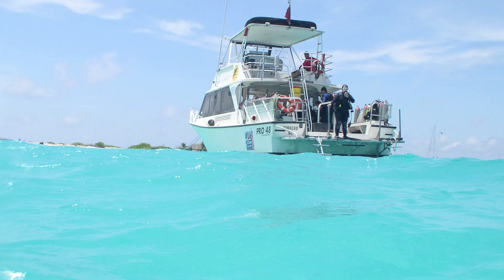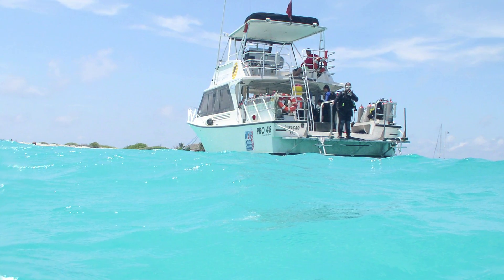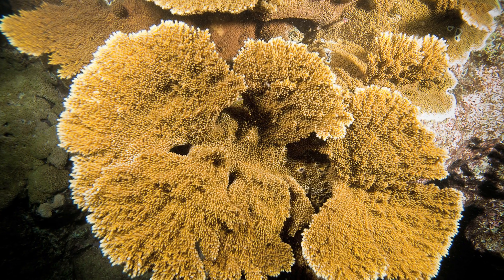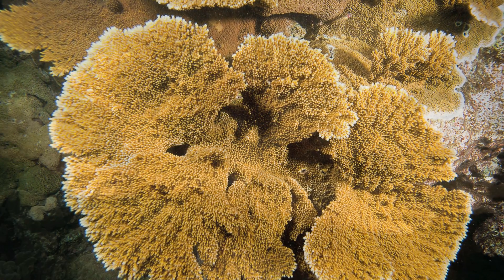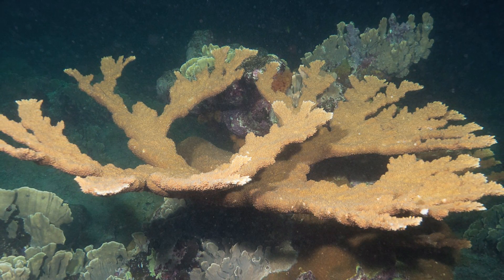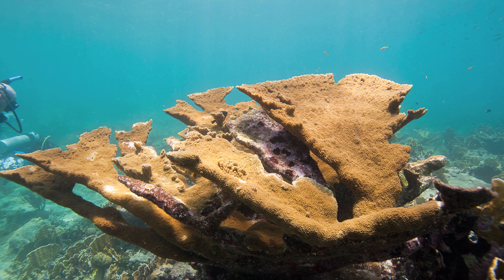In 2006, we started a project out in Puerto Rico, working with an endangered coral called Acropora palmata, which is the Elkhorn coral. Elkhorn coral used to be very ubiquitous in the Caribbean — it used to be everywhere. In about the 1980s, it started to decline, and now it's about 95% gone.